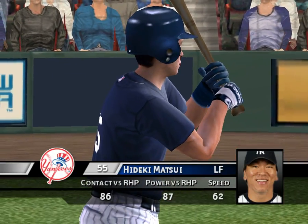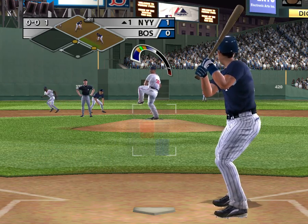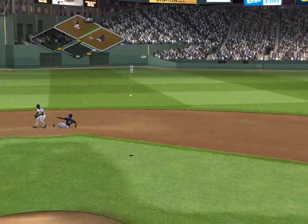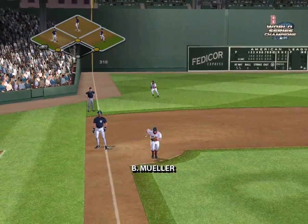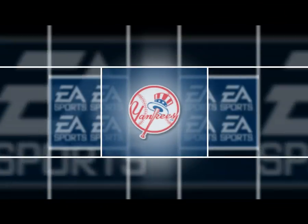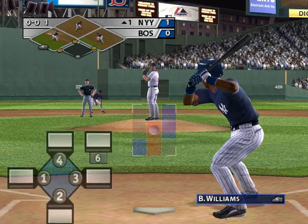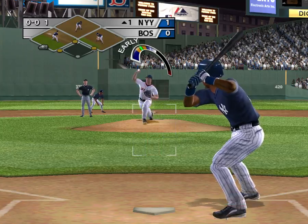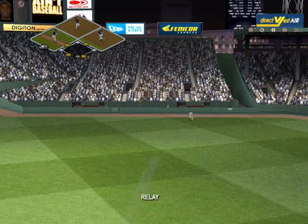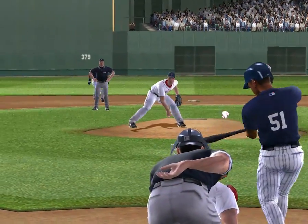Matsui steps into the box. Ground ball pulled to the right side — he beats it out for an infield single. Stepping in, Bernie Williams. You won't see this batter hitting the lights out against right-handers. He belts it way back, way back, and gone! Four runs, one swing of the bat. You talk about efficiency, but on top of that, just great hitting.